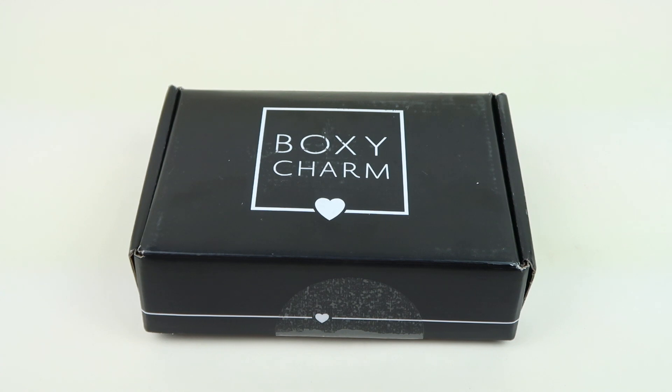There is a BoxyLuxe box — it's an additional $28.99 every three months. It's a great box. You get all full-size makeup.